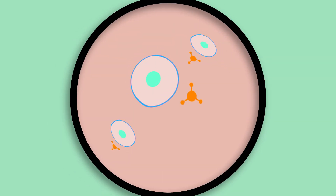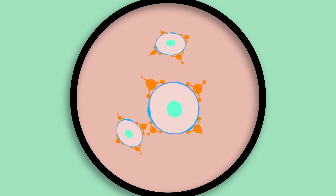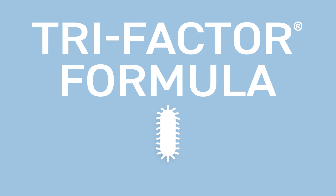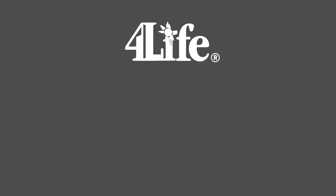Many of your immune cells reside in your gut, so it would make perfect sense that 4Life would have a digestive health product with 4Life Transfer Factor to provide benefits for your immune system. In fact, TriFactor Formula stimulates growth of the probiotics found in Preo Biotics by up to 868 percent.